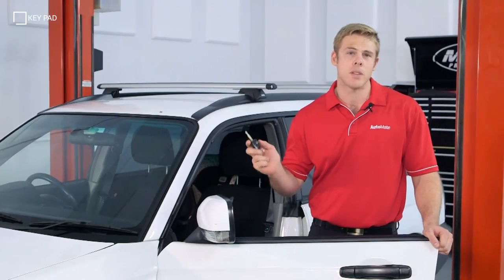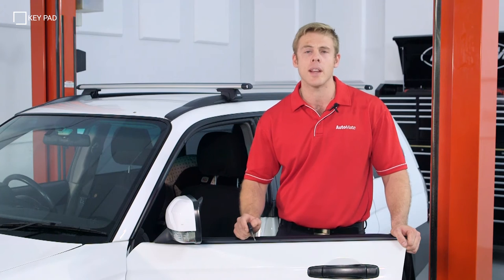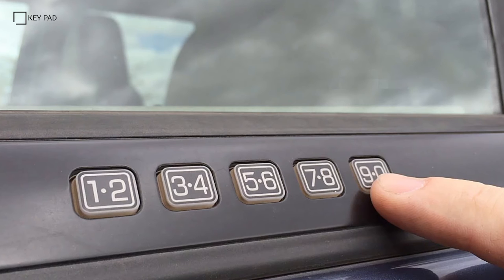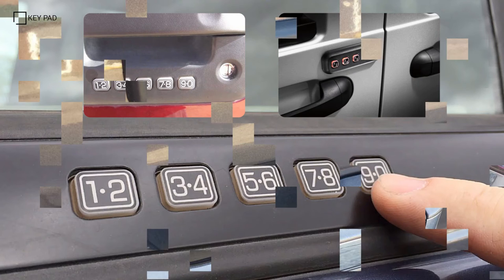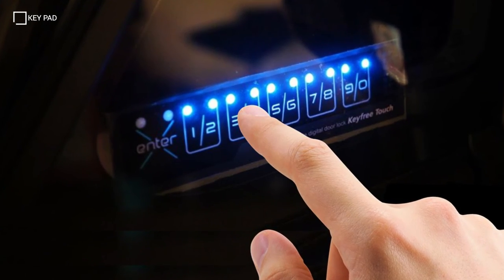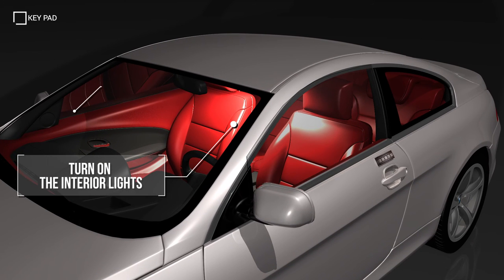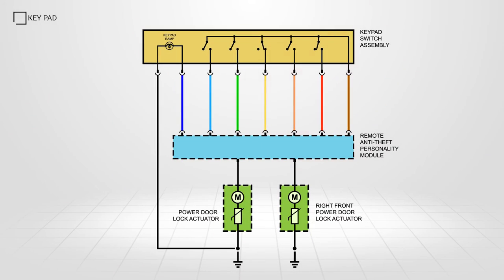Before we had key fobs — remote keyless entry or RKE — some manufacturers used a numerical keypad on the outside of the door. Above the door handle on the driver's or front passenger side is a keypad. Enter your code and the locks will activate. Codes were set by the manufacturer, but the owner had the ability to select their own combination. From outside the vehicle you could turn on the interior lights, unlock passenger doors, wind windows down and even open the sunroof. When the correct combination is entered, the circuit is completed and a signal is sent to the RKE module activating the locks.